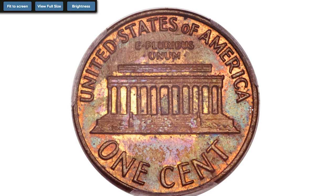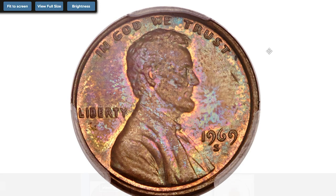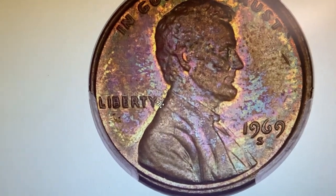The 1969-S double die obverse cent is undoubtedly the most famous modern circulating error struck over the past 60 years. The variety is one of the most dramatic double dies in American numismatics, challenging the 1955 double die obverse Lincoln cent. It displays strong separation between all letters and digits on the obverse — perhaps most notably on 'Liberty' and 'In God We Trust,' although the date is near, less bold.